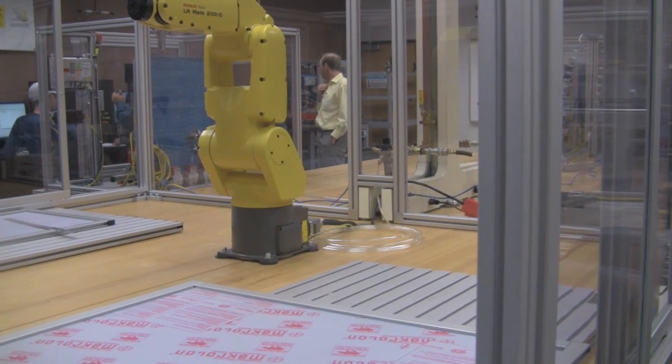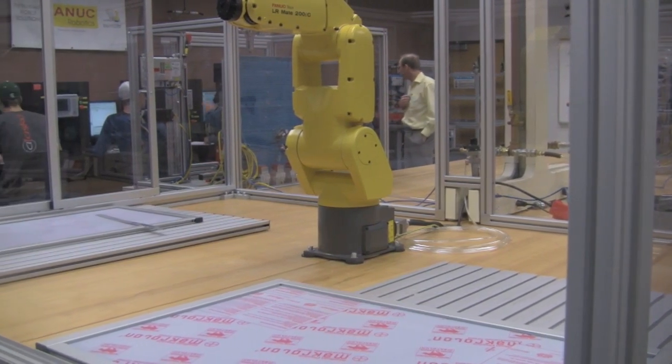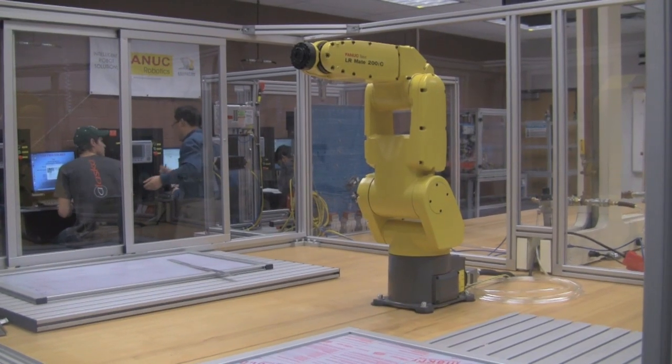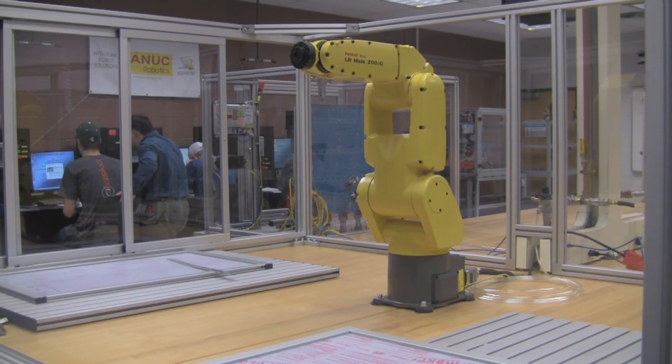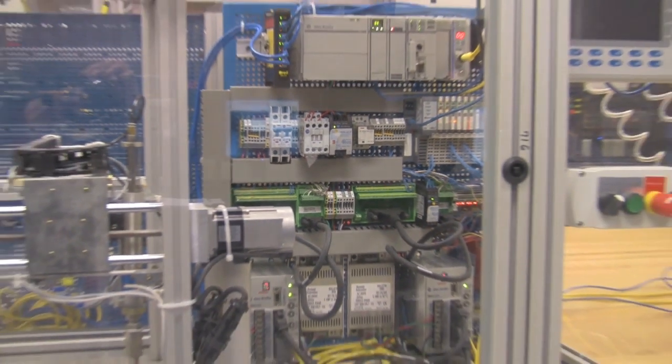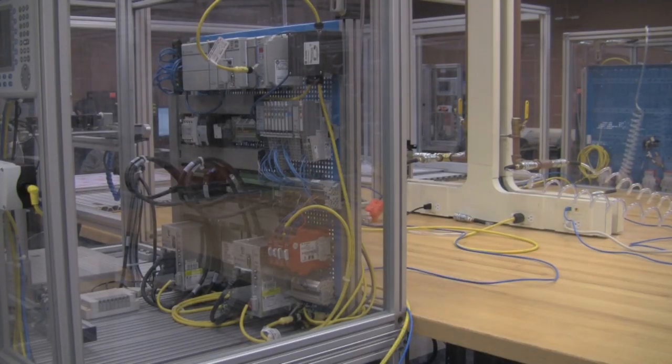Here is a robotics and automation lab where students learn how to write code for these robotic cells. This is one of three robotics and automation labs in this school where the machines and technology actually mimic everything you'd find on a factory floor. The experience that students receive in school makes the program so unique.